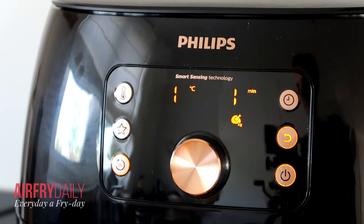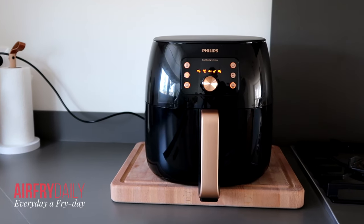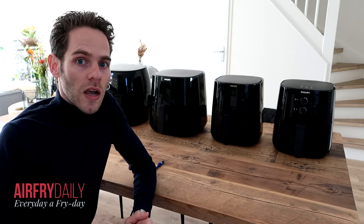Thanks for watching. My name is Pim from Airfryer Daily. If you have a question about these airfryers or any others, please let me know in the comments below. Leave a like if you enjoyed this video, subscribe to my channel, and I'll see you in the next video. Thanks!